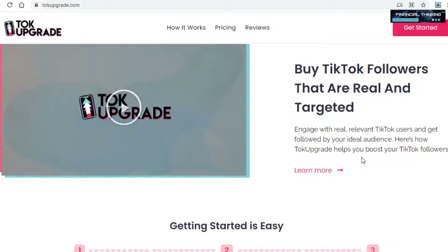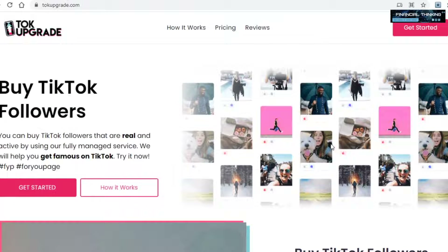Let's make something clear right away: I am not going to tell you to pay this platform to grow your TikTok account, and we will not be promoting this as an affiliate either. As I said in the beginning, this is a very unique strategy and you will see why soon enough.